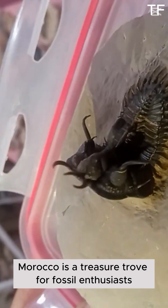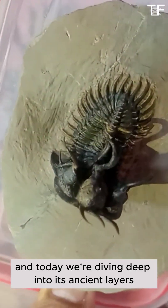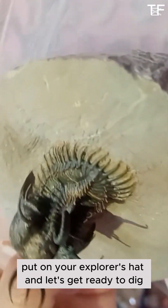Morocco is a treasure trove for fossil enthusiasts, and today we're diving deep into its ancient layers to uncover something truly extraordinary. So grab your tools, put on your explorer's hat, and let's get ready to dig.